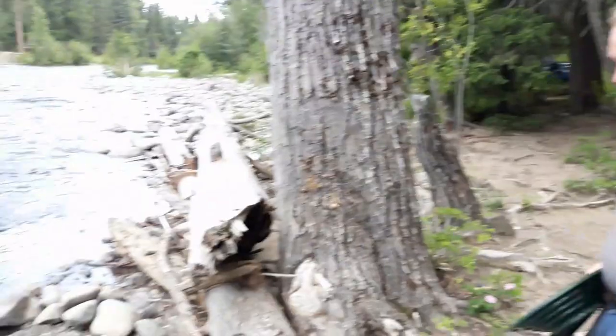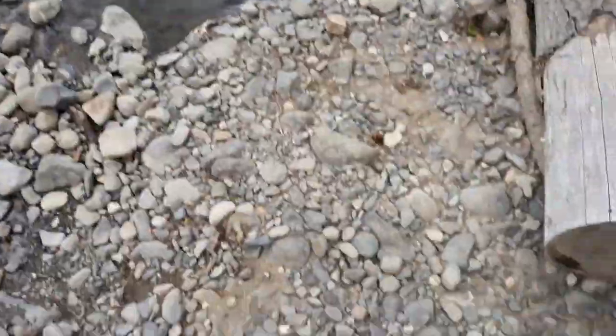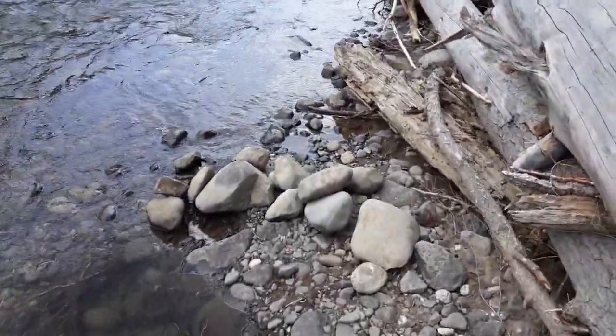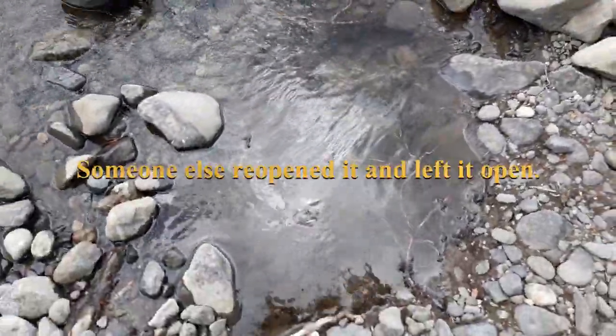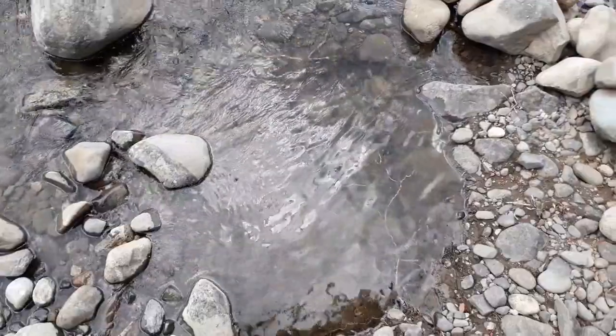So eye candy and myself, we're back at where me and my daughter were. Water's down a little bit — this is all under water, not under but a few inches. This is the hole I was working.